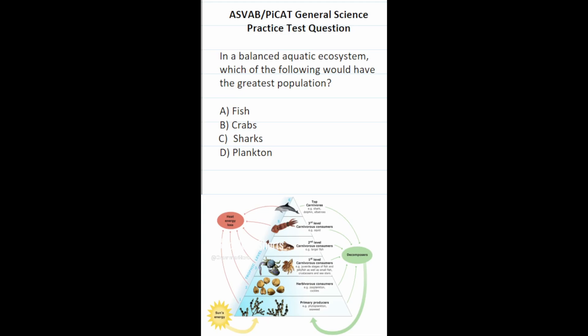This general science practice test question says: in a balanced aquatic ecosystem, which of the following would have the greatest population? We're going to look at a food chain for an aquatic ecosystem. At the very bottom of the food chain, you have the highest populations — those are the primary producers, mostly plant life. So plankton is going to have the greatest population. As you go up the food chain, population decreases. At the very top are top carnivores such as sharks and dolphins, and their population is the smallest. So this one is going to be D, plankton.